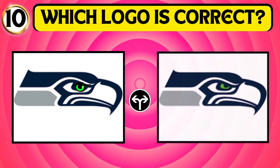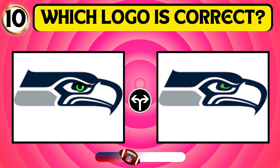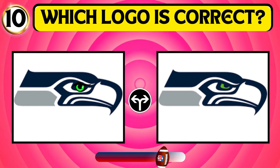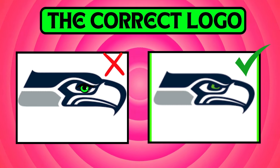Identify the accurate logo of the Seattle Seahawks. You nailed it! The second logo is the right one.